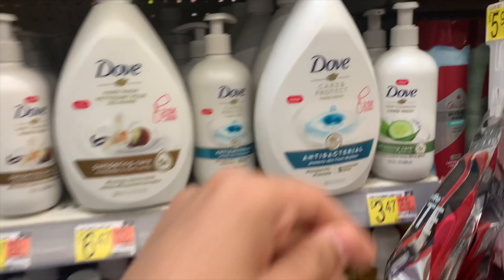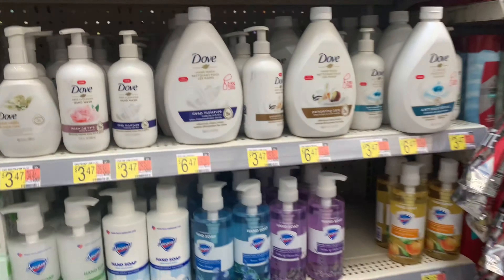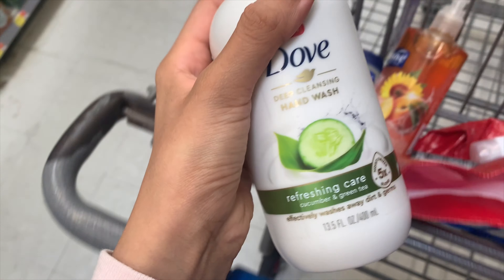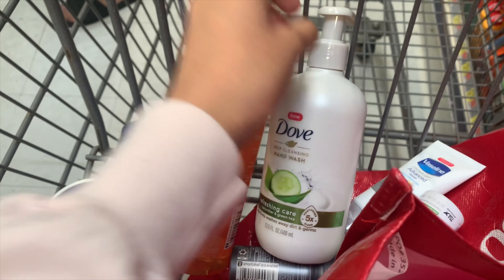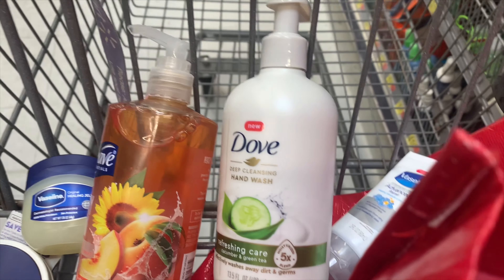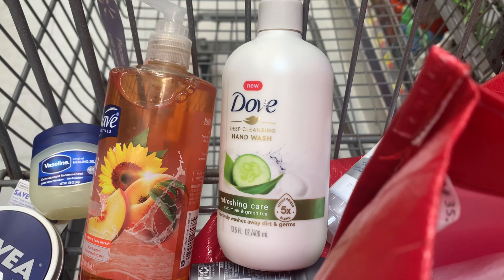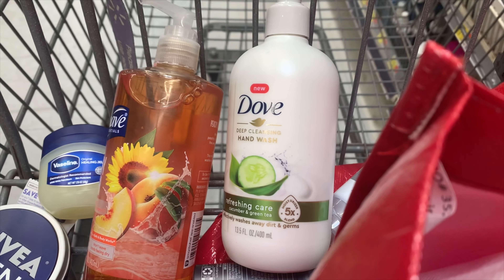For this next offer, make sure you have the dollar-back on Fetch — I thought I did but mine was for Dope hair care. However, if you do have that Fetch offer, buy the Dope hand soap at $3.47, submit to Fetch and Shopkick for 525 buy kicks plus 40 scan kicks — that equals $2.26 back — making the soap only 21 cents. This is the good stuff, so pick it up if you have that Fetch offer.